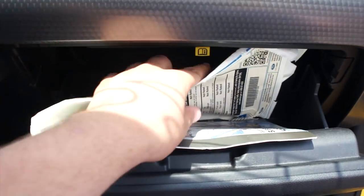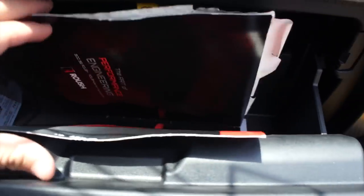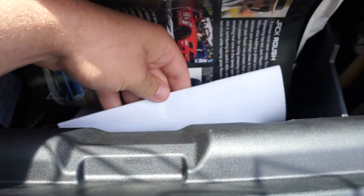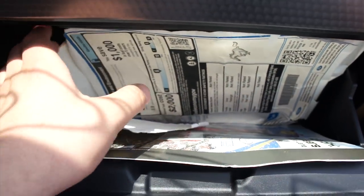Inside here, as I showed, the window sticker — it does even have a Roush booklet as well as your owner's literature. Everything is in here and you also do have your state inspection certificate.